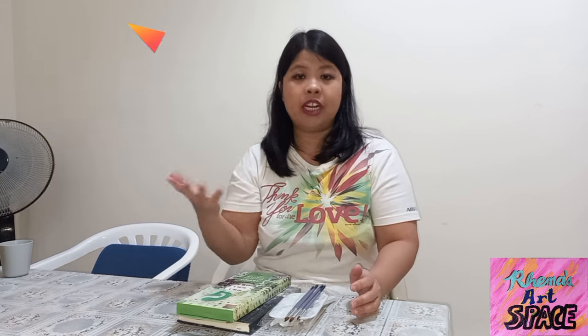I also got a set of plastic palette knives which are used to mix paint on the palette. All of these cost 51.5 reals — that's equivalent to 790 pesos in the Philippines and around 14 dollars in the US. That estimate is as of February 2, 2024.